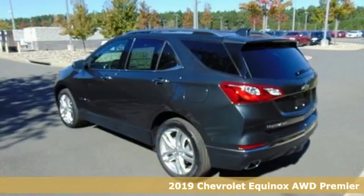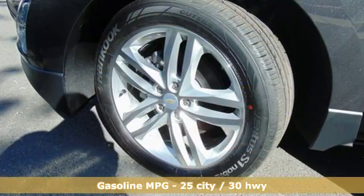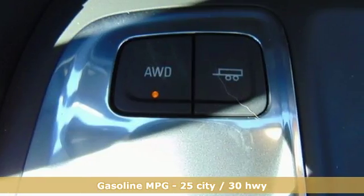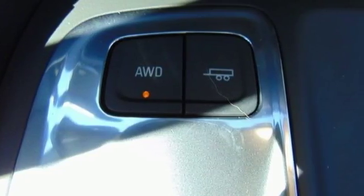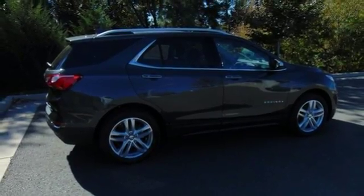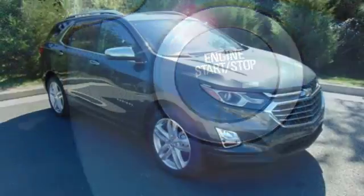Features include streaming audio, power heated mirrors, heated and ventilated leather bucket seats, configurable instrument gauges, doors and push button start proximity key, heated steering wheel, intercooled turbo inline four-cylinder engine, hands-free liftgate, gas pressurized shocks, and automatic transmission.